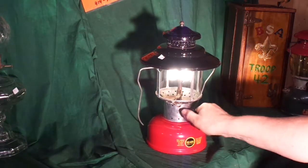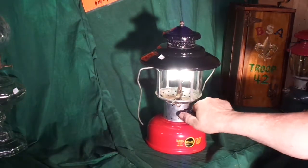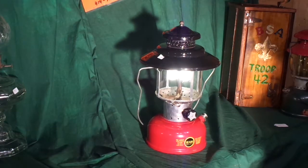I like it a lot. If I had fewer lanterns, I'd keep it for myself. It's a really nice shape. I hope it goes to a good home.